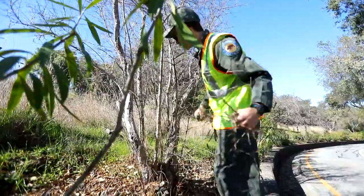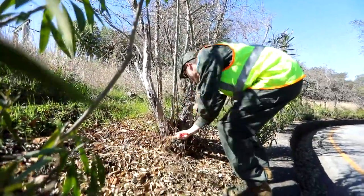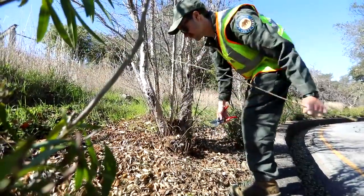We use all of our cuttings and trimmings. We chip it with our chipper and use the chips as mulch.